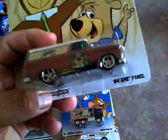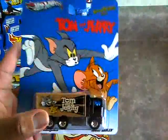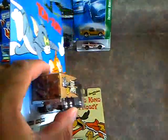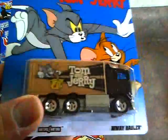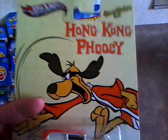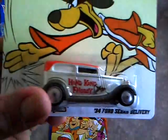Metal base, metal body, rubber tires of course. Then they had Tom and Jerry Highway Hauler - pretty cool. I actually grabbed two of these, there was only two there, and I gave the other one to my daughter because she likes the cartoon, so it was hanging up on her wall. Then I got Hong Kong Fooey - pretty cool, it's the 34 sedan delivery, pretty awesome ride.